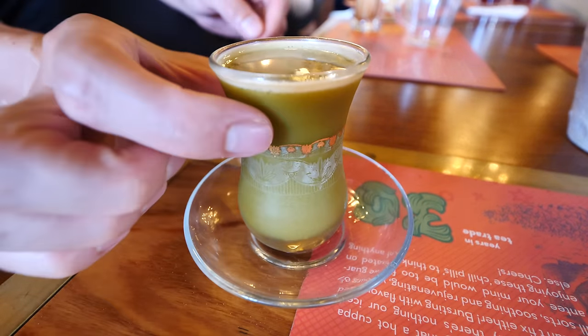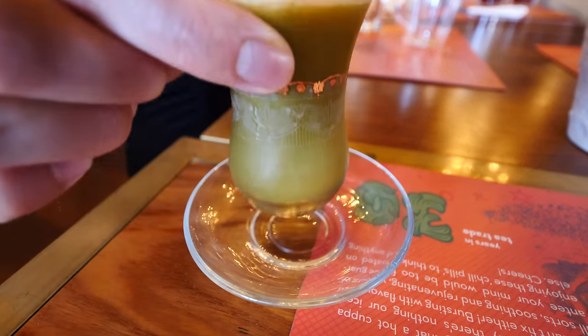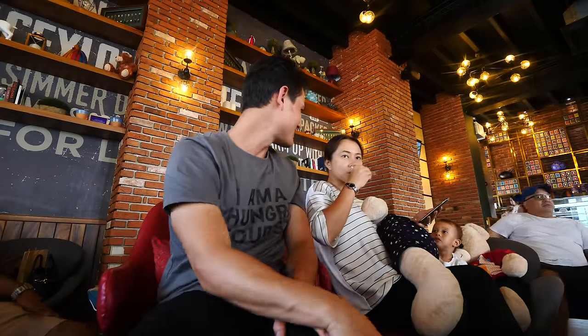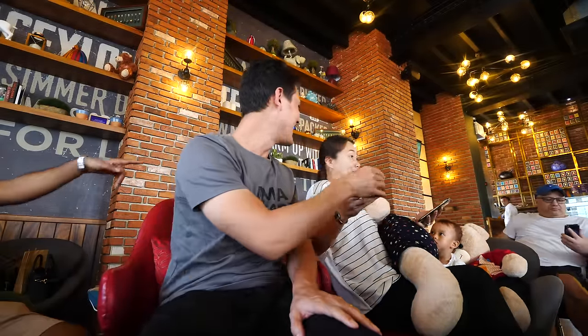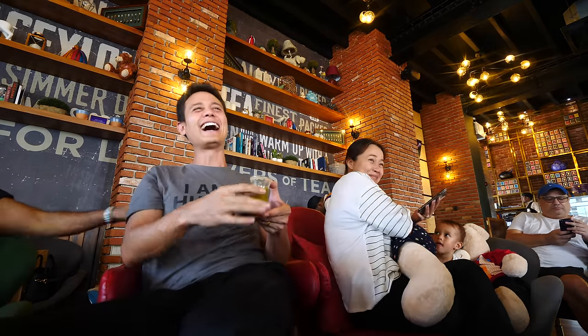Next drink, I got a matcha. It's a cold one. I thought it was gonna be hot. It looks like a shot of wheatgrass. That's not just matcha, that's like lime too. That's awesome — tastes like a straight lime juice matcha infusion. It's not matcha like you think, it's like lime juice. It looks like she was taking a shot of tequila.